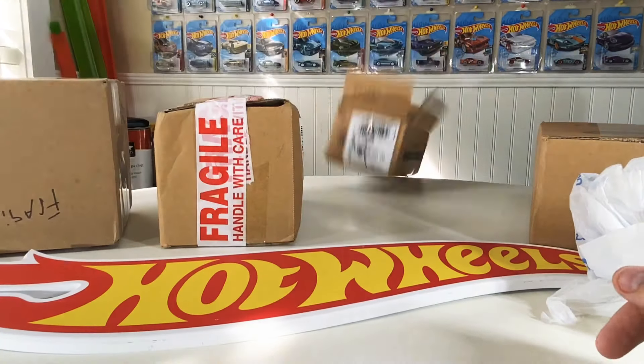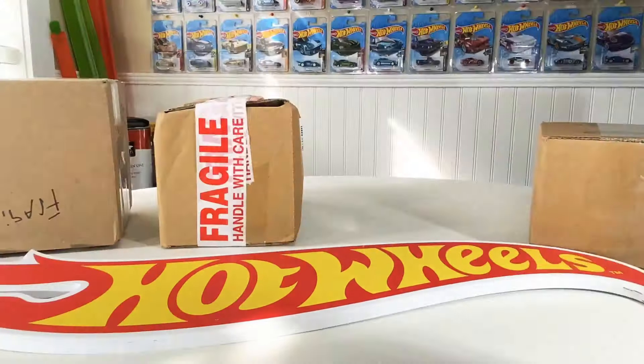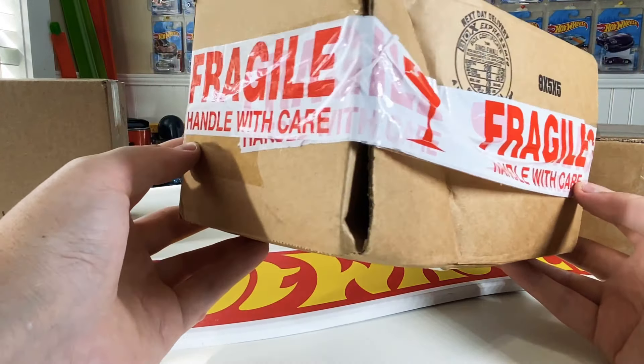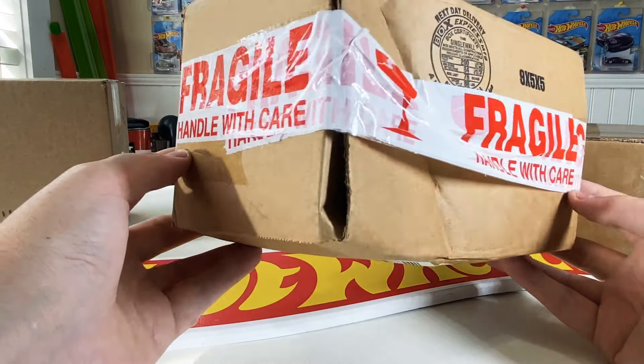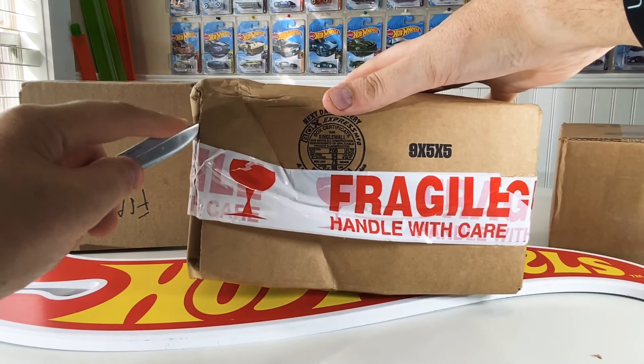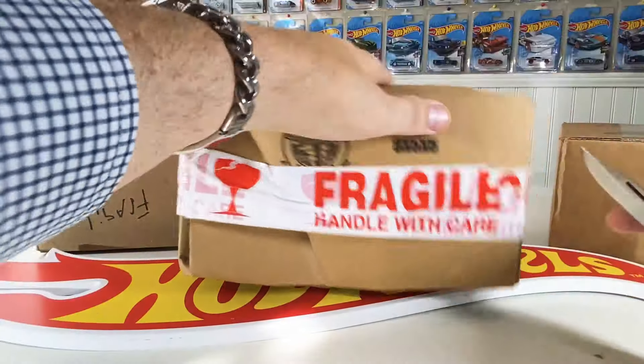We're going to keep moving right along. Notice the packaging here - Fragile, Fragile, Fragile, Fragile written all over it. And of course, did they take care to not damage the package? No, I don't think so. I think they slightly failed at protecting that package, but let's go ahead and open it up. I just kind of have to laugh because this box has Fragile written on it - not even like tape, just written on it - and it came in worse condition than the box that also has Fragile on it. So I just kind of have to laugh at the irony.